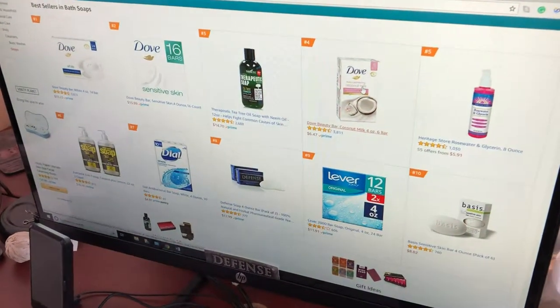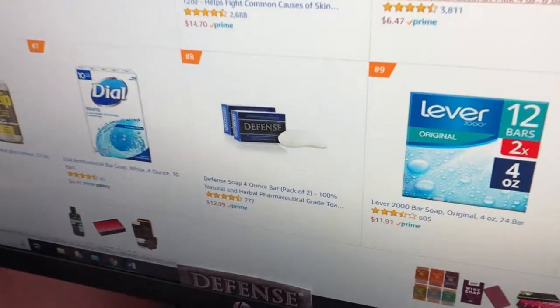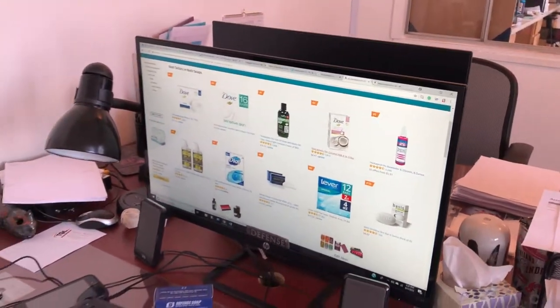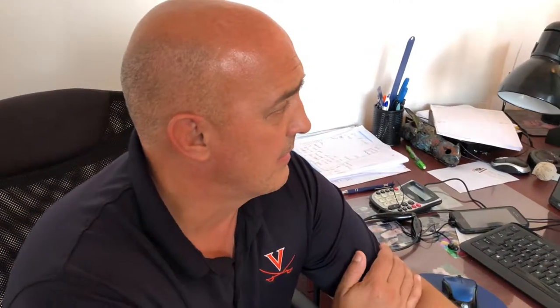So that was top new releases, hot new releases. Now we're just going back to the grind, the old mainstay of Defense Soap on Amazon. And that's just your regular Defense Soap, right? This is just a regular two-pack. And this is the real big boy.